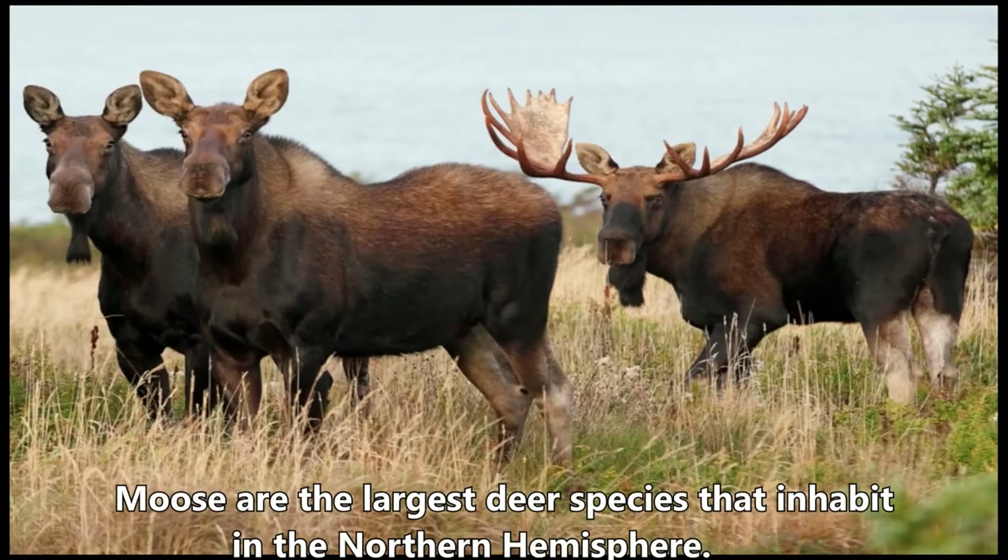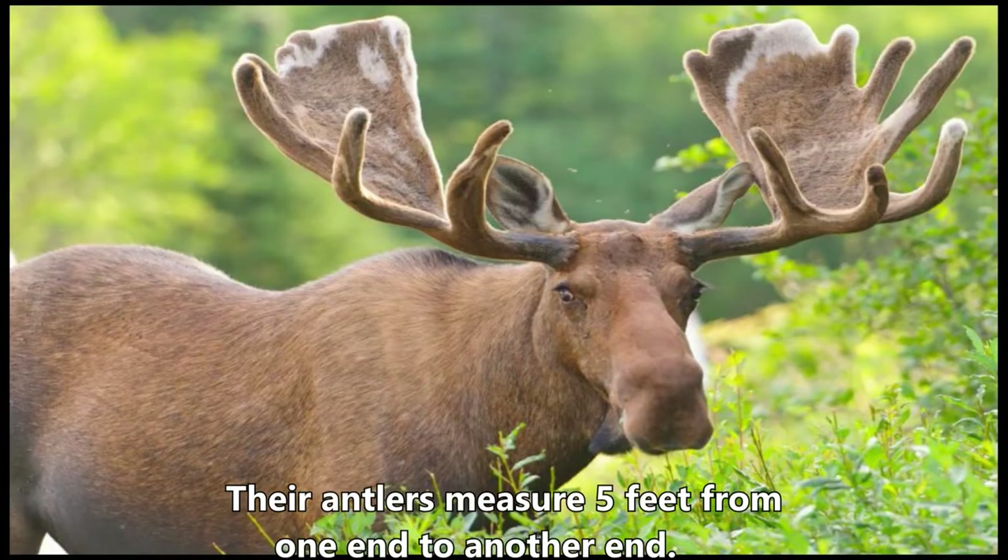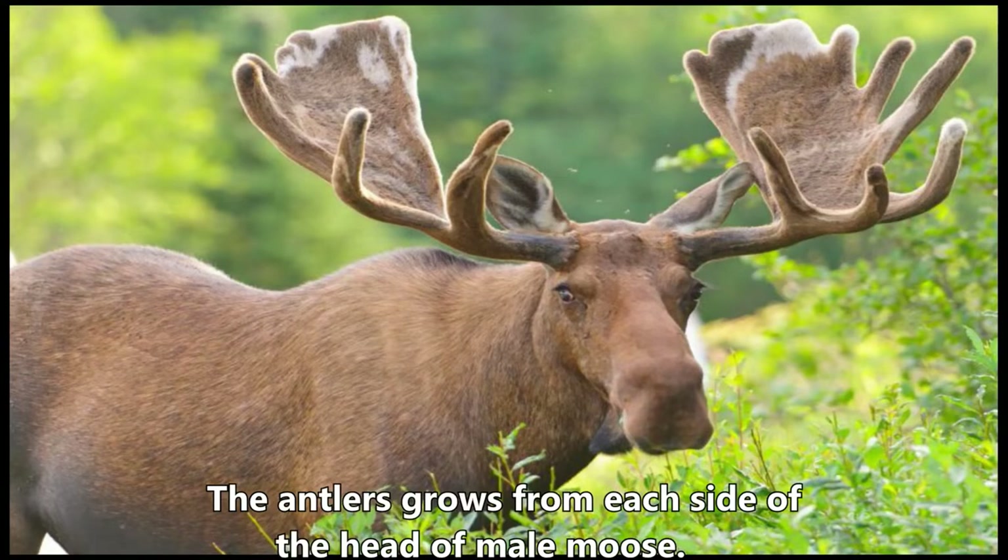Moose are the largest deer species that inhabit the northern hemisphere, better known for the huge antlers of males. Their antlers measure 5 feet from one end to another, and grow from each side of the head of the male moose.